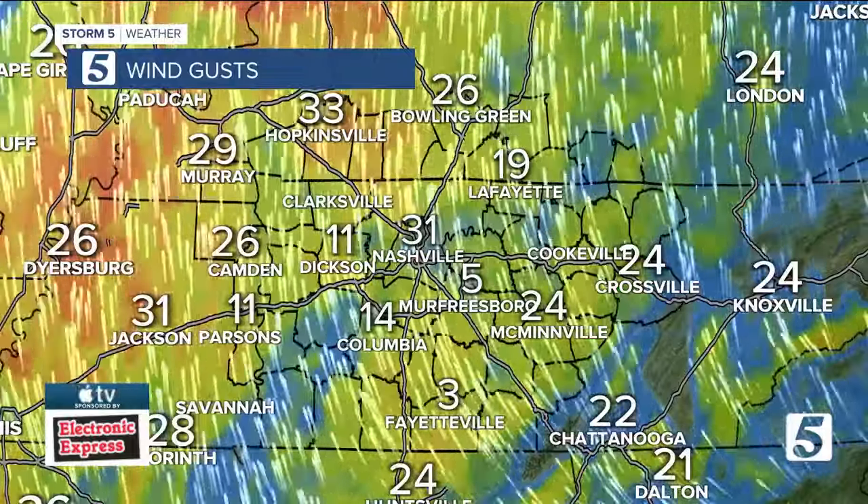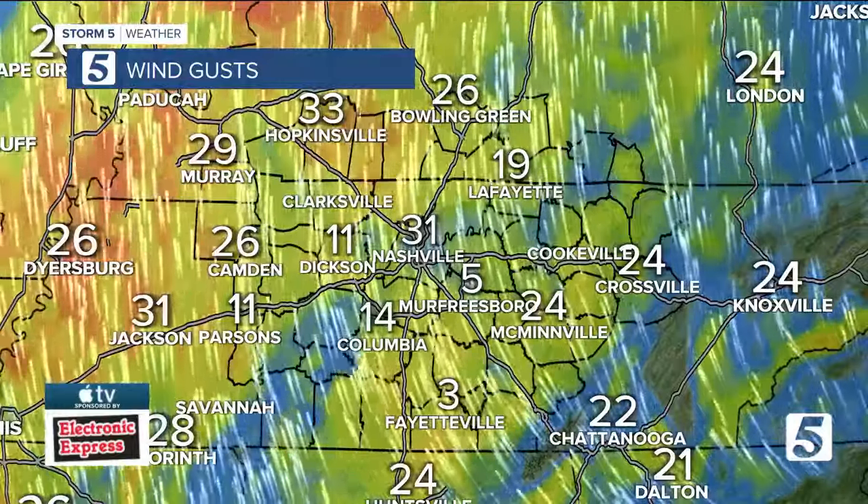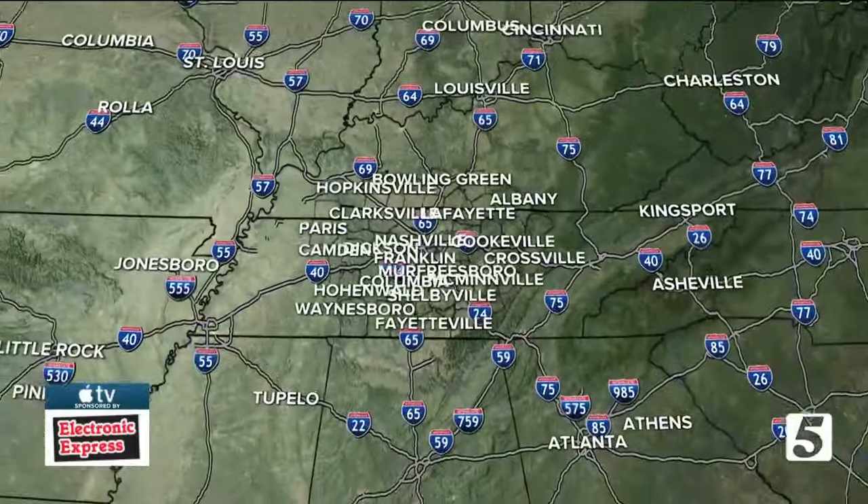Here's a look at some current wind gusts out there. Notice in Nashville, winds are gusting at 31 miles per hour, about 33 up in Hopkinsville. We have gusts around 25 miles per hour outside of the city as well.